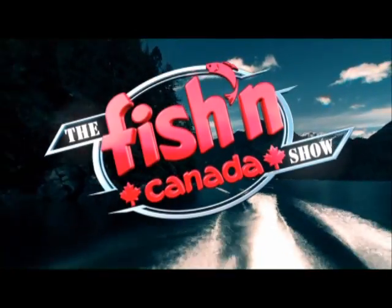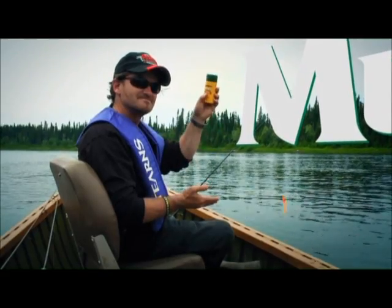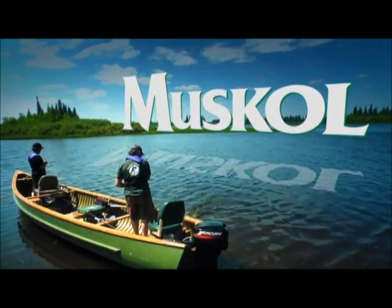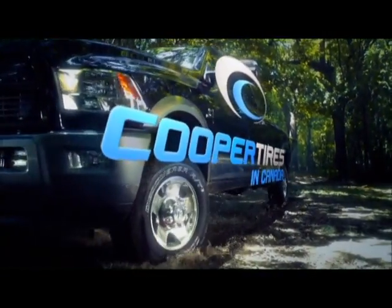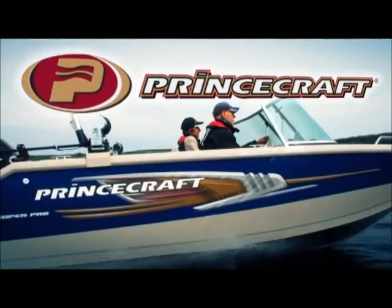The Fishin' Canada Show, brought to you in part by SAIL, the outdoors superstore; Coleman, the outdoor company; Muscal, proudly Canadian since 1951; Cooper Tires, life's a road trip. Come on, let's go. And Brintcraft Boats, dominate the waters.